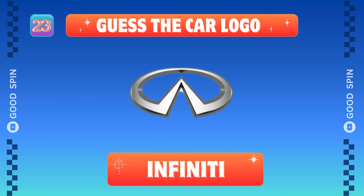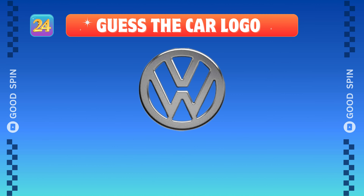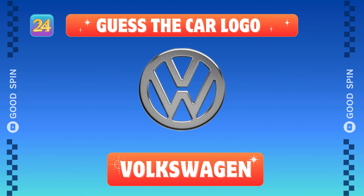Infiniti, Japanese luxury ascent. Volkswagen, German engineering mastery.